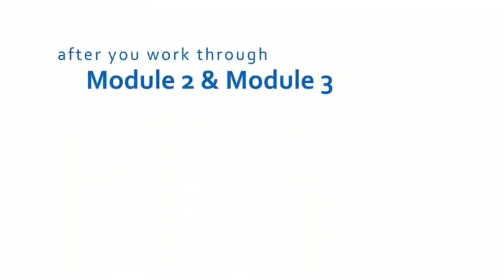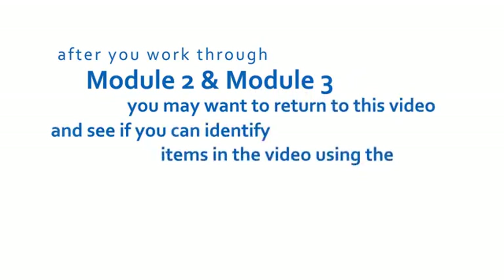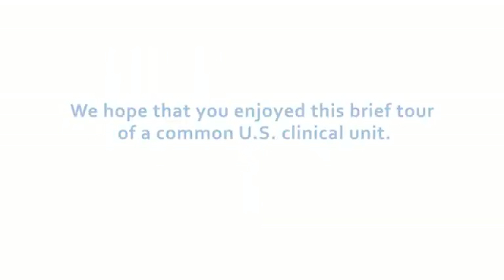So, after you work through Module 2 and Module 3, you may want to return to this video and see if you can identify items using the terms that you have learned in the interactive modules. We hope that you enjoyed this brief tour of a common U.S. clinical unit.